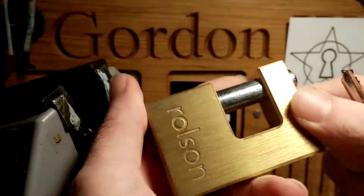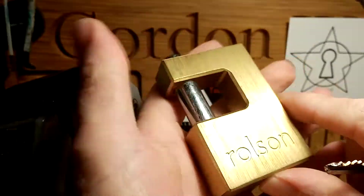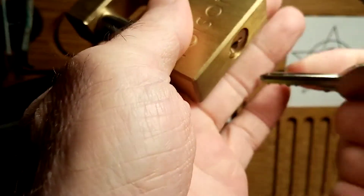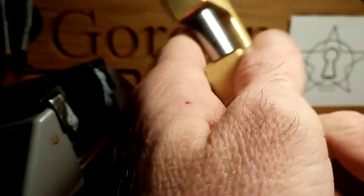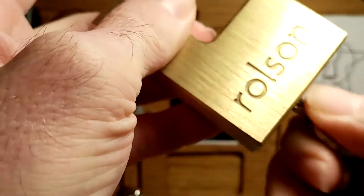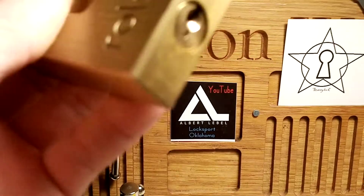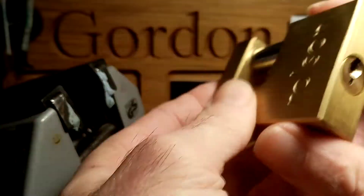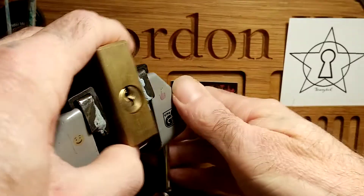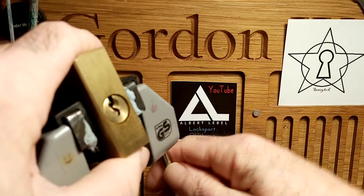It does come with a key but I do like these kind of padlocks. Pretty solid it feels. It's a Rolson and I'm not sure if I've even picked a Rolson before, but it works lovely. It's key retaining. I was impulse buying — I don't even need another lock, but I see one and I can't help it.